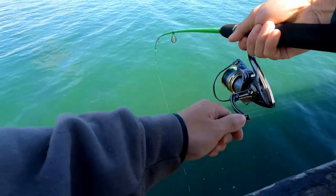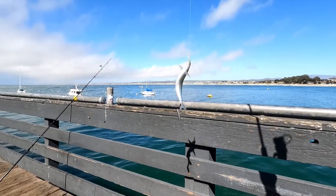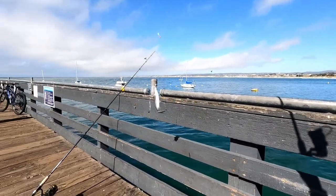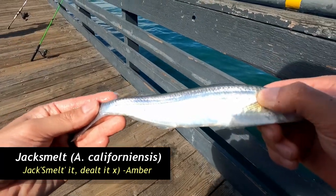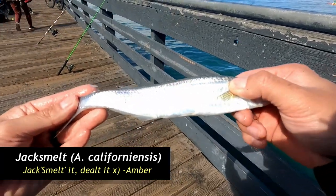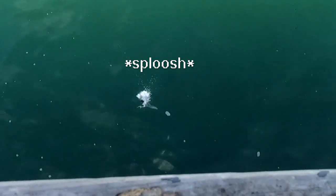Nice, finally caught one. Looks like a... actually, what are you? A smelt? Yeah, it looks like a smelt. It's either a jack or a top smelt. Look at this little jack smelt boy. Honestly, there's nothing else really biting right now, but these are the guys that are biting. Let's just keep catching them, I guess. Thanks for playing, dinky boy. Well, you're not really that dinky, but that's pretty cool.